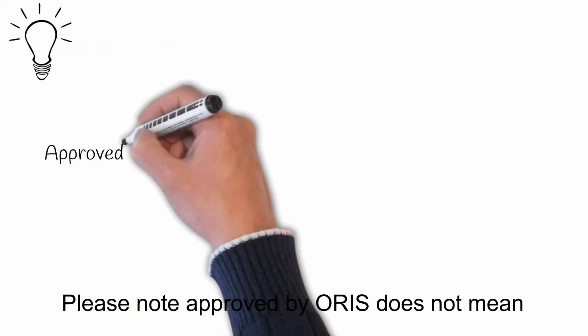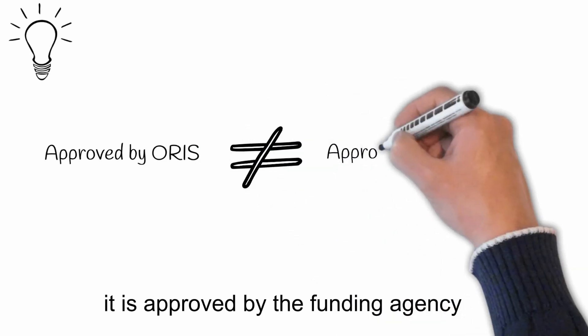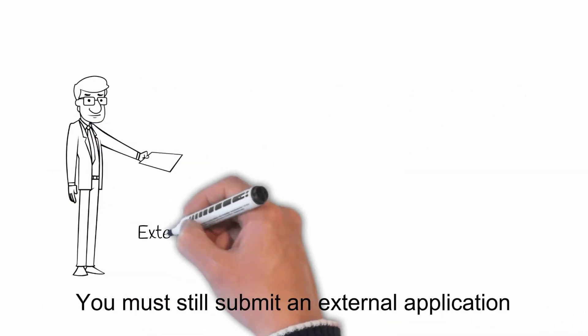Please note, approved by ORAS does not mean it has been approved by the funding agency. You must still submit an external application to your sponsor.